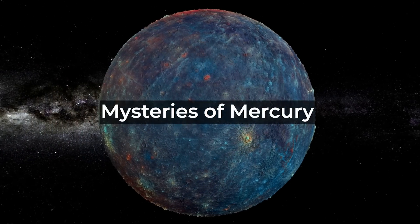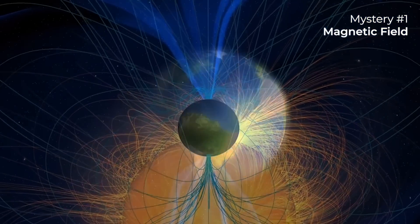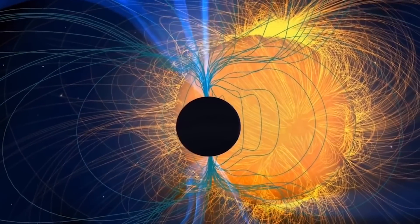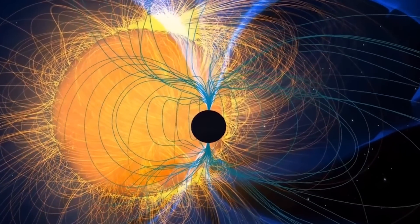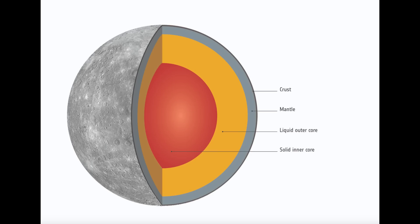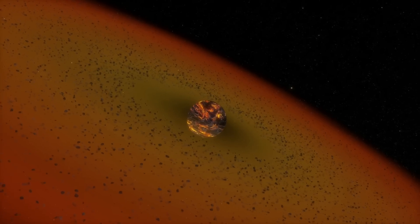The mission is set to answer several unanswered questions about Mercury, one of the least understood planets in our solar system. One key mystery is Mercury's magnetic field. While Earth and Mercury are the only rocky planets with magnetic fields, Mercury's is much weaker. Understanding how Mercury maintains its magnetic field, despite its small size, could offer insights into planetary magnetism and the evolution of other planets. Another question concerns Mercury's unusually high density — scientists are puzzled by its large iron core, which makes up about 85% of its radius. BepiColombo will investigate how this dense core formed and whether Mercury underwent a unique formation process, shedding light on planetary formation in general.